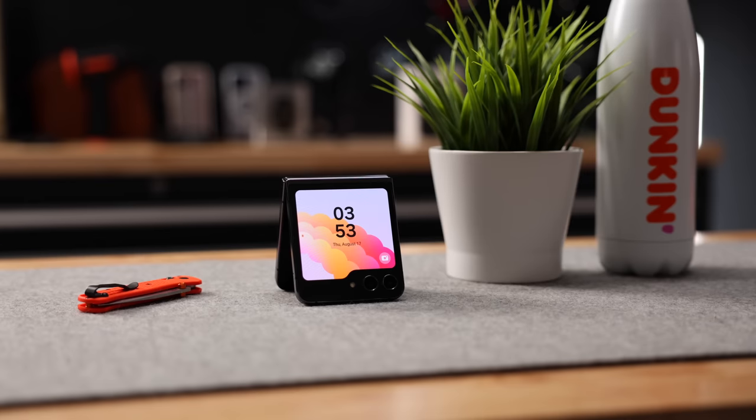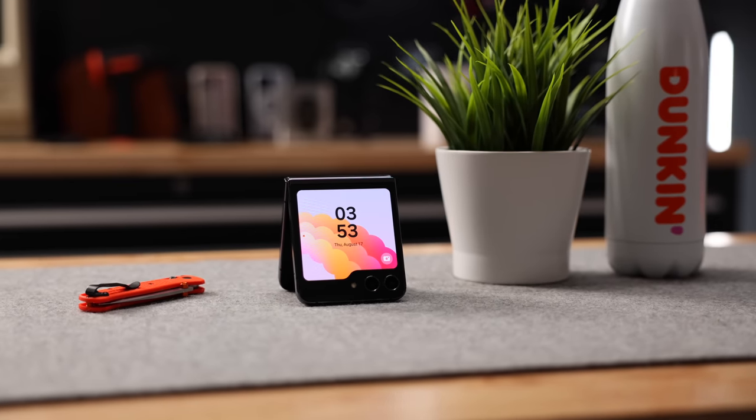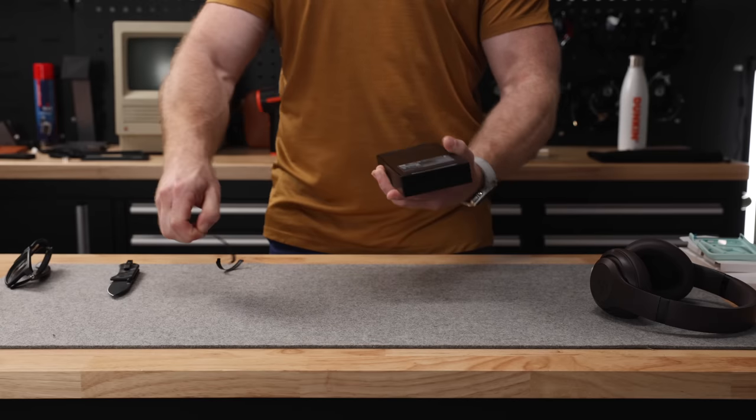As much fun as I'm having reviewing the Fold, the Z Flip 5 kept popping up in my feeds and like a little magpie, I just kept seeing it from the corner of my eye. It looks so tiny and so cool. So I had no choice really and decided to order it for review. And let me tell you, so far it does not disappoint. So let's get right into it.